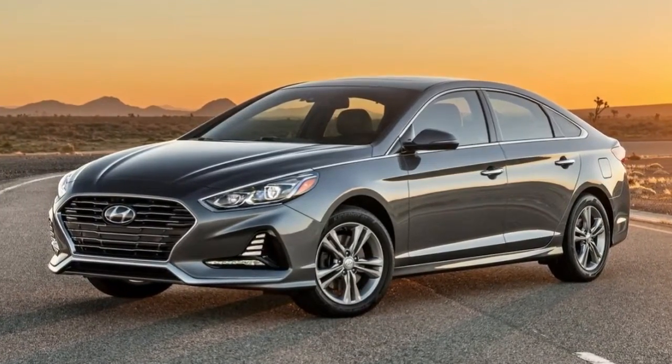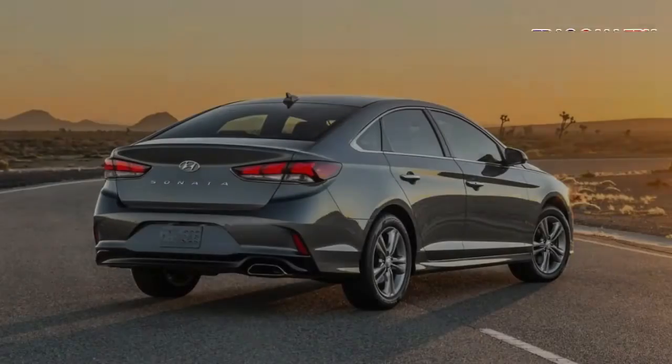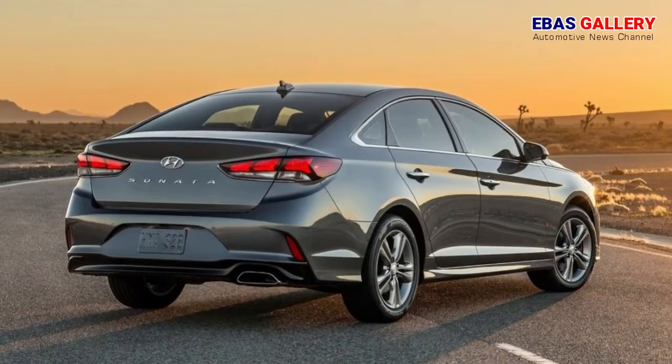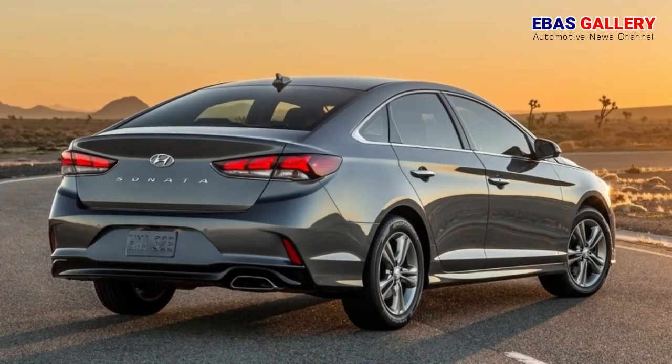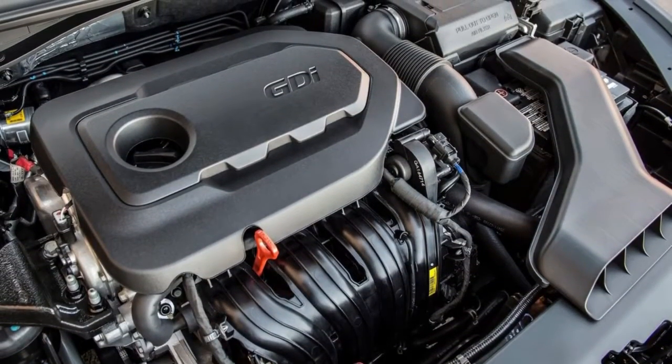The same standout style continues in the rear with sharp tail light design and an enlarged Hyundai badge, which now cleverly houses the trunk release button. Chrome accents surround the daylight opening (DLO), and fresh wheel designs cap off its new look.